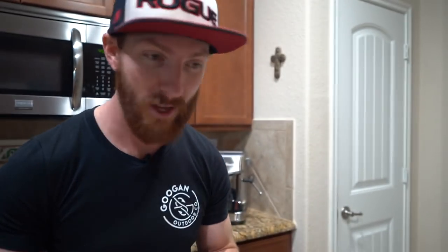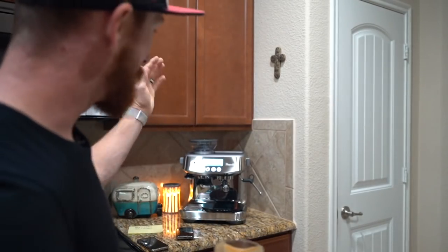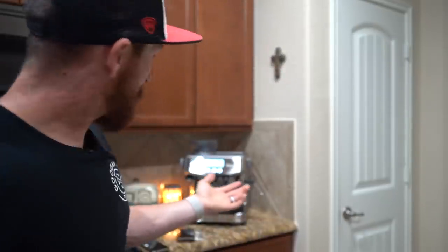Hope you enjoyed this fishing slash non-fishing episode showcasing our newest Christmas gift to ourselves — the one and only Breville Barista Pro. We could barely find one in the whole DFW metroplex, let alone in the proper color. Any questions, drop them below. We definitely still need a couple more accessories. Hope you guys enjoyed today's episode — drop a like, subscribe, and we'll see y'all on the next one. Peace!